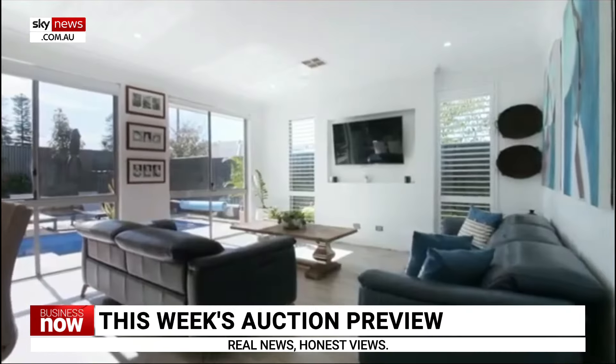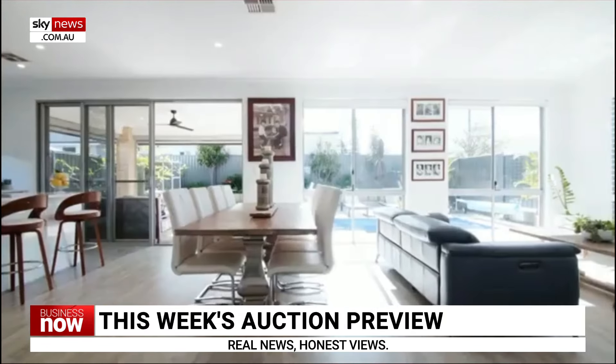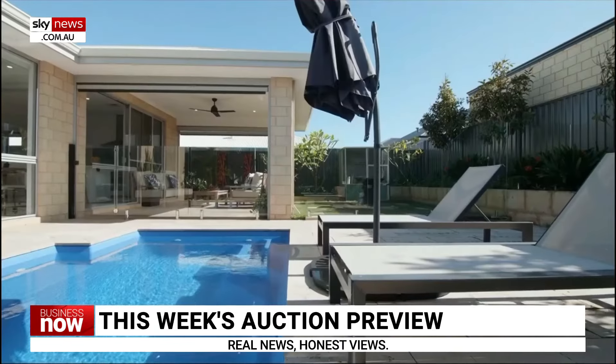The top property in Western Australia is 21 Marchesi Loop, Spearwood. This four-bedder has three bathrooms and a pool in the backyard, and was only built in 2017.